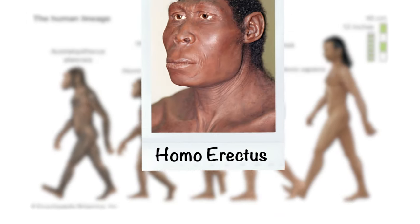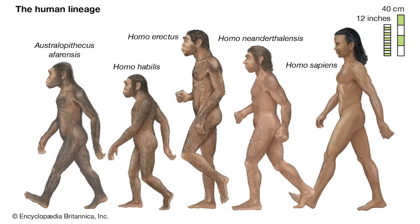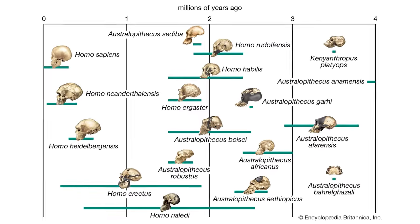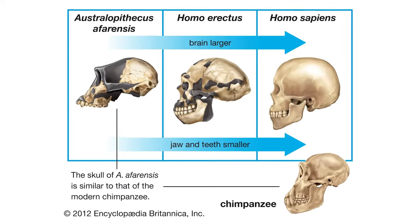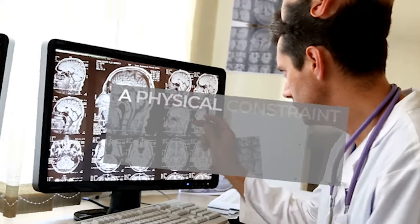Around two million years ago, we see Homo erectus, which had the same physical build as Homo sapiens but a smaller brain size. About one million years ago, we basically had modern-day brain size, give or take. Something released a physical constraint that allowed our brains to grow.